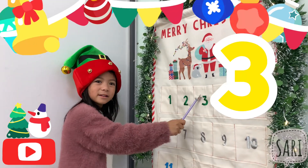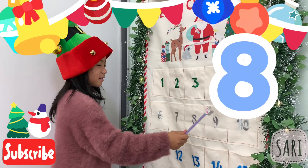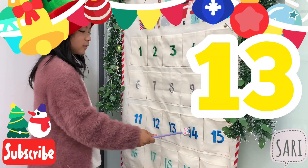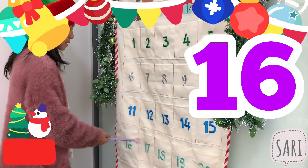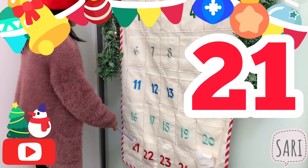1, 2, 3, 4, 5, 6, 7, 8, 9, 10, 11, 12, 13, 14, 15, 16, 17, 18, 19, 20, 21, 22!